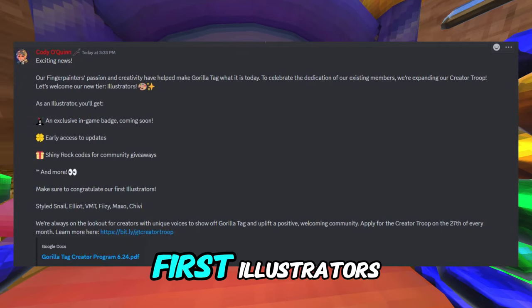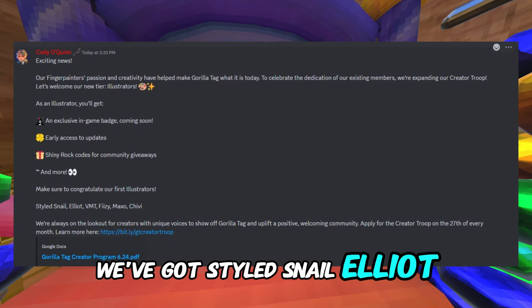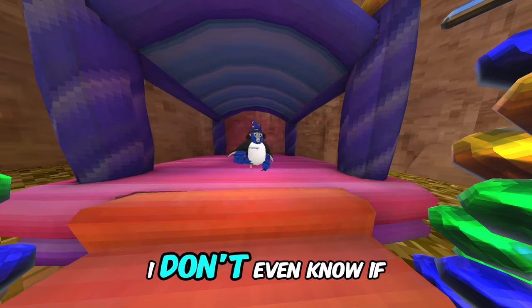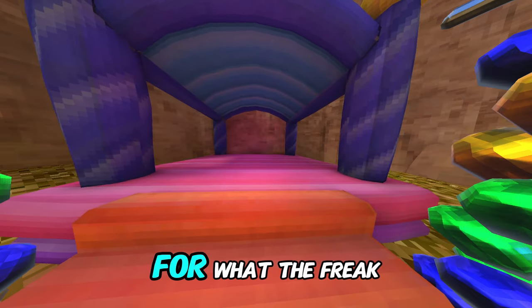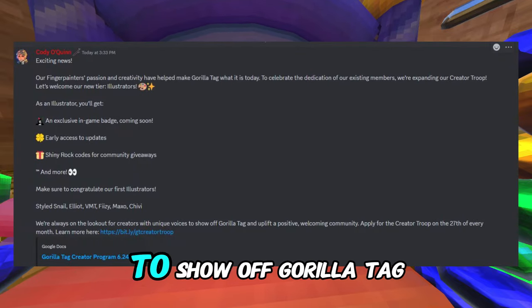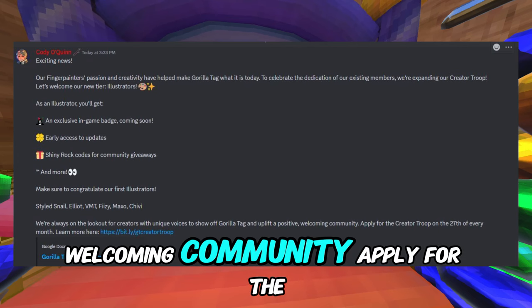Continuing the message: 'Shiny rock codes for community giveaways and more. Make sure to congratulate our first Illustrators — Styled Snail, Elliot, VMT, Fizzy, Maxo, and Chivvy.' We're always on the lookout for new creators with unique voices to show off Gorilla Tag and uplift a positive, welcoming community. Apply for the creator troop on the 27th of every month.